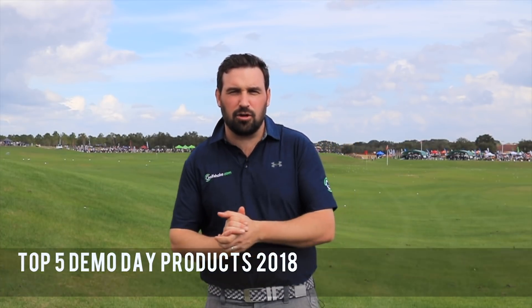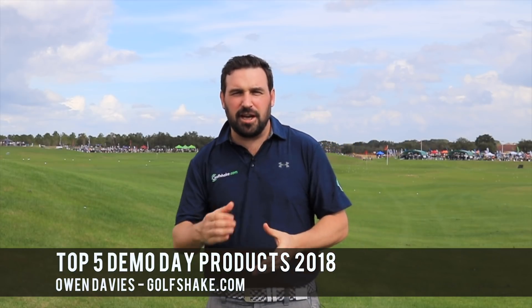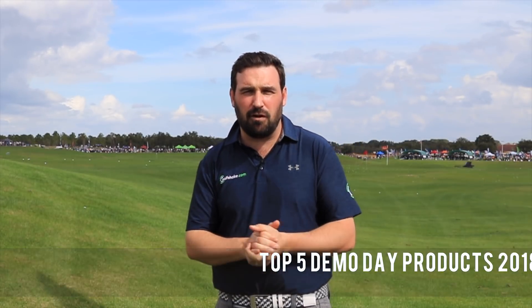Hi guys, Simon Davies here from Goalshake.com and as you can see behind me, we're at the 2018 PGA Show Demo Day and we're going to count down our top five products.